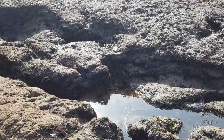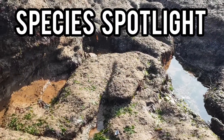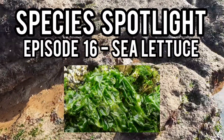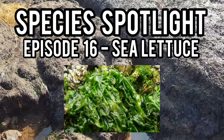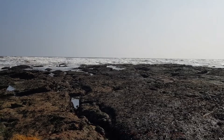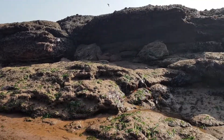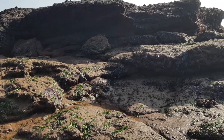Hey guys and welcome back to the channel and to episode 16 of Species Spotlight, where today's spotlight will be on sea lettuce, a common species of seaweed found all around the UK's coasts. If you do enjoy this video, please leave a like and remember to subscribe so you don't miss a future episode of Species Spotlight. But for now, let me tell you all about sea lettuce.